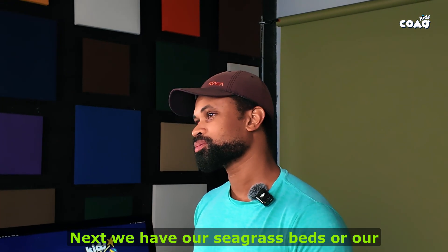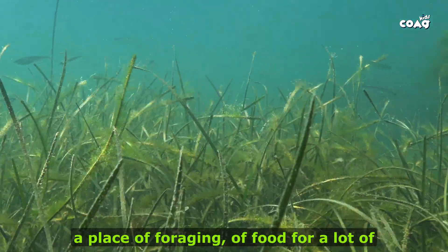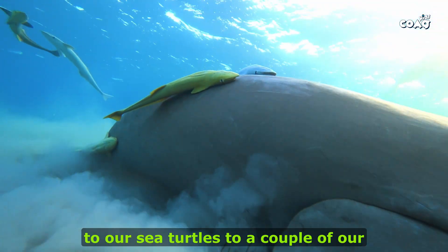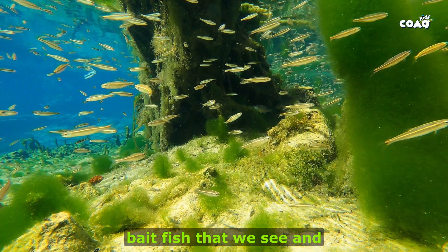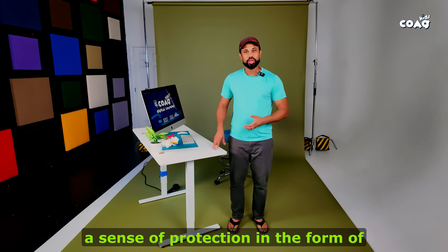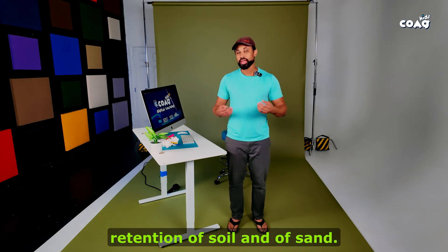Next, we have our seagrass beds, or our seagrass meadows. Like our reef system, it provides a refuge, a place of foraging and food for a lot of our larger and smaller organisms — from our manatees to our sea turtles to a couple of our baitfish that we see and fish with on a daily basis. And just like our reefs, they also provide protection in the form of sediment collection, building islands, and helping in retention of soil and sand.